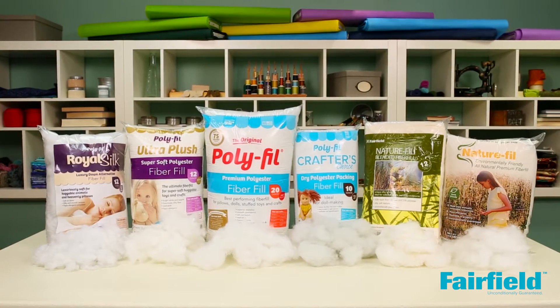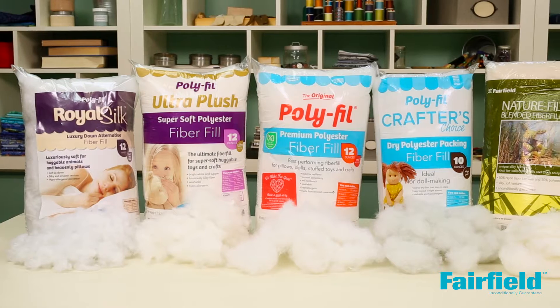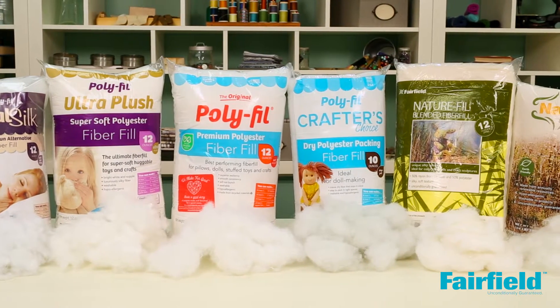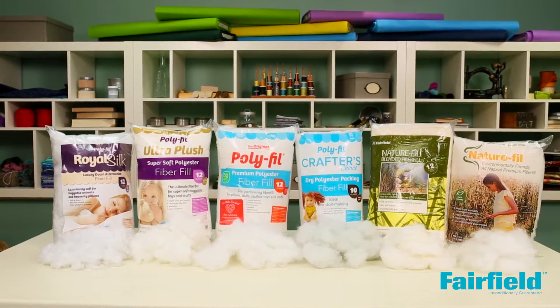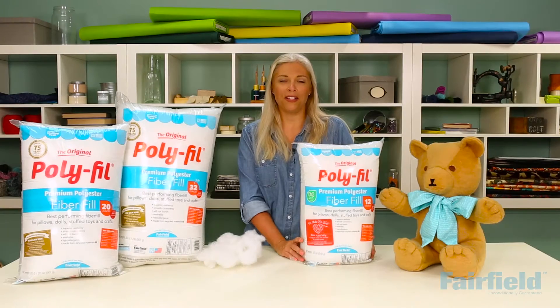At Fairfield, we offer a wide selection of fiber fills, from luxurious down alternatives to coarse packing fibers and everything in between. And of course, it all started with original polyfill over 50 years ago — still America's favorite polyfill.